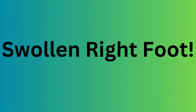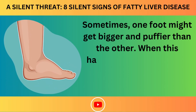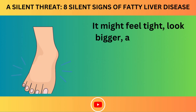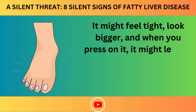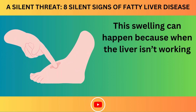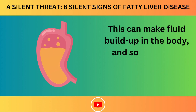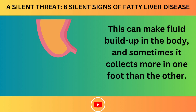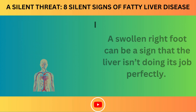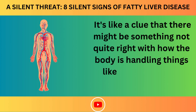Number 5: Swollen Right Foot. Sometimes, one foot might get bigger and puffier than the other. When this happens to the right foot more than the left, it might feel tight, look bigger, and when you press on it, it might leave a dent that stays for a little while. This swelling can happen because when the liver isn't working well, it might affect blood flow, causing fluid buildup that collects more in one foot than the other — a clue that the body isn't handling fluid and blood circulation properly.